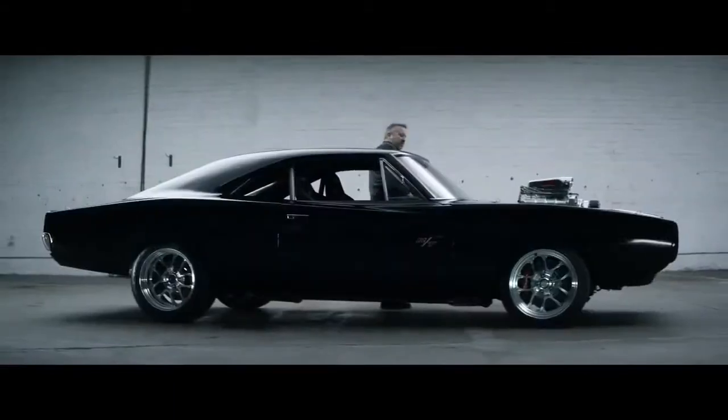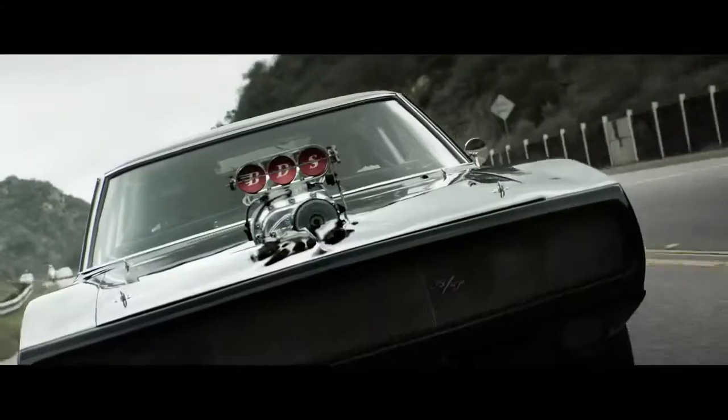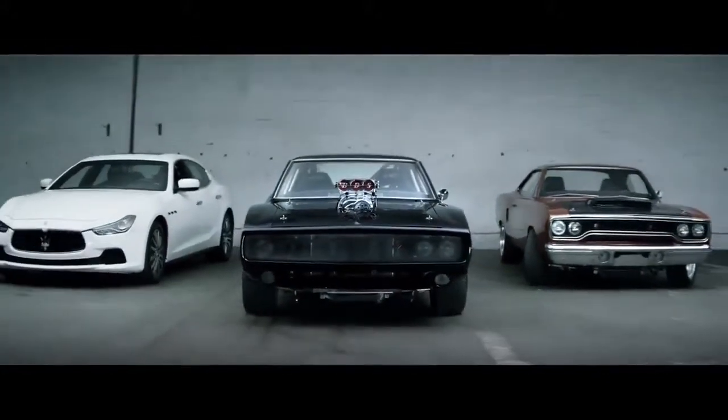Everybody has that one perfect car, the car that they dream of driving. What I try to do is get everybody's car into the movie — whether it's a muscle car, a classic import, a European exotic car. We try to include everything we can because everybody wants to see their favorite car.